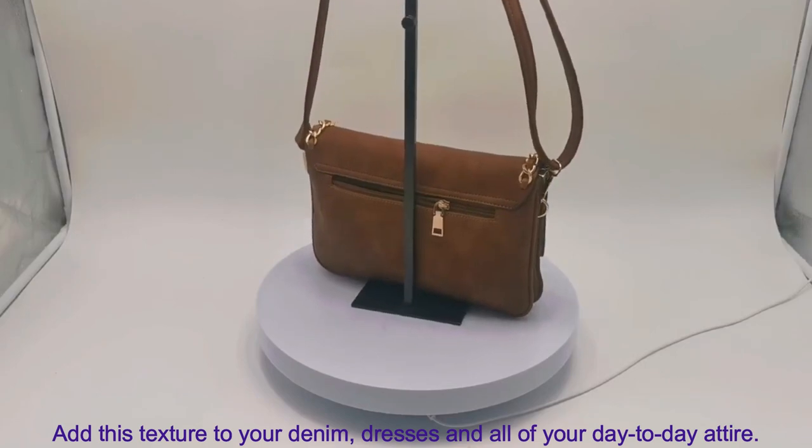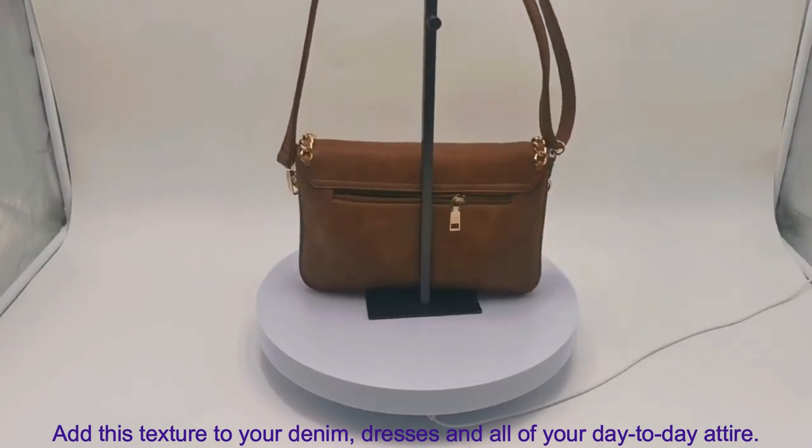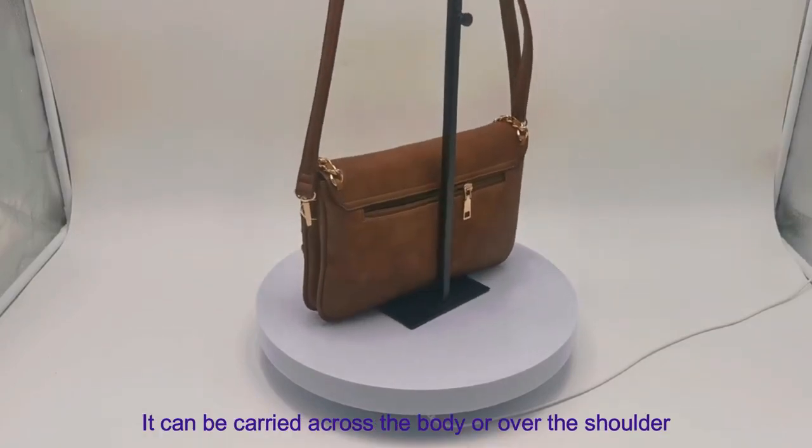Add this texture to your denim, dresses, and all of your day-to-day attire. It can be carried across the body or over the shoulder.